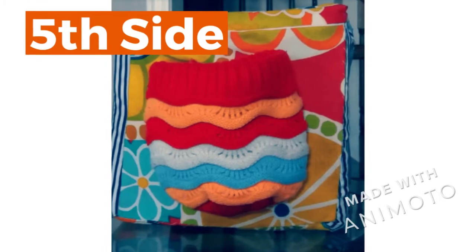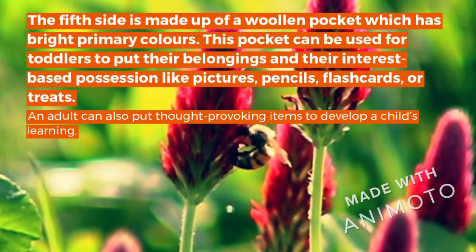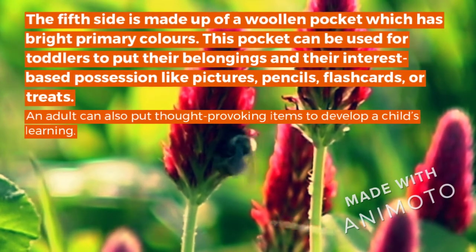Fifth Side. The fifth side is made up of a woolen pocket which has a bright, vibrant color. The pocket can be used for toddlers to put their belongings and engage their interest.